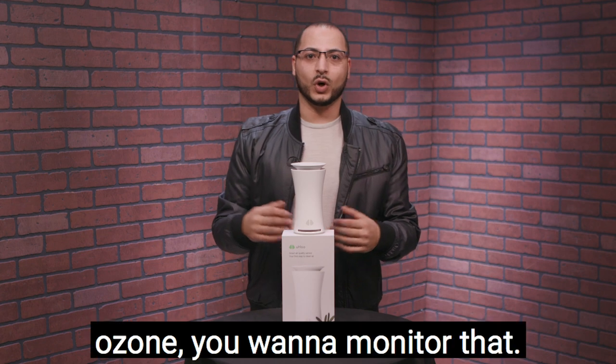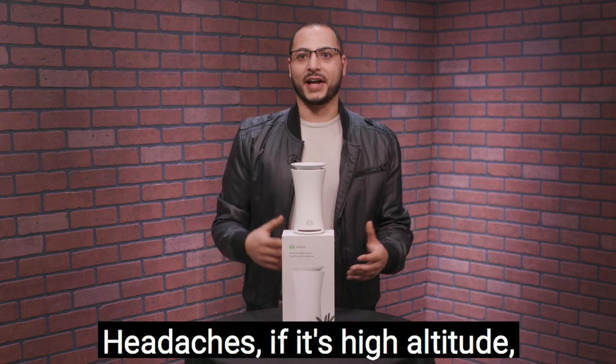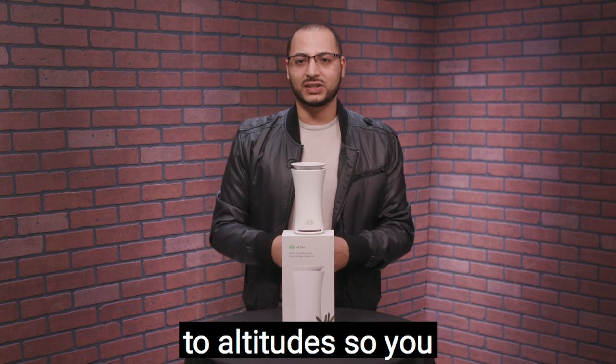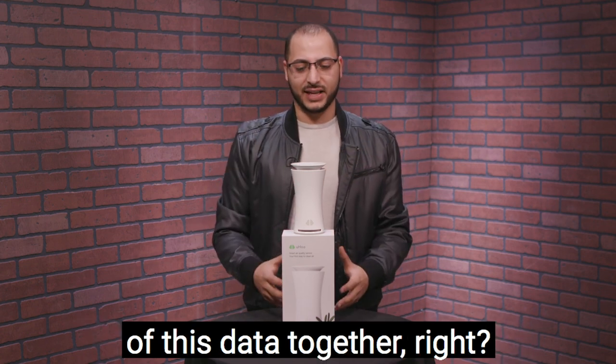You can also monitor ozone — O3 can be dangerous at high levels. Additionally, the device monitors air pressure. People are sensitive to altitude changes, which can cause headaches, so you want to be aware of the air pressure changes that happen in your home. When you get all of this data together...